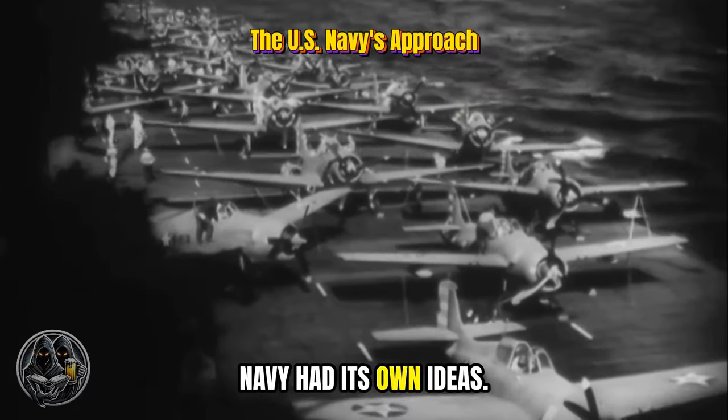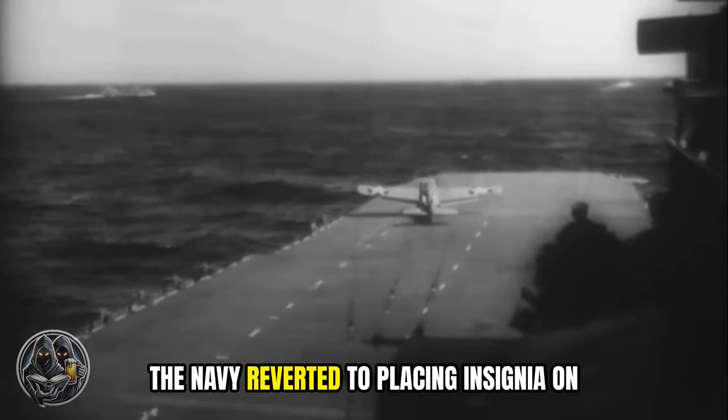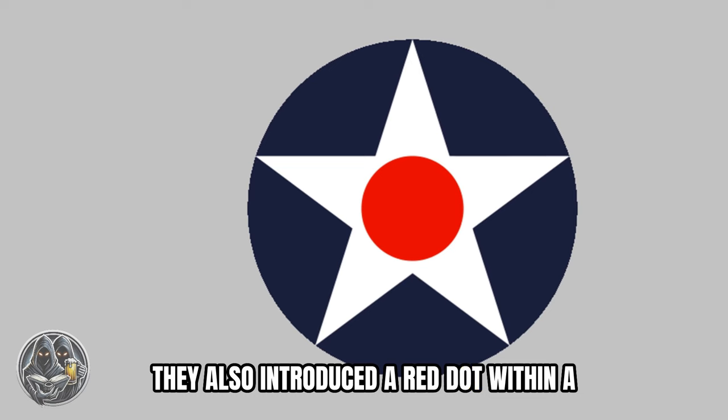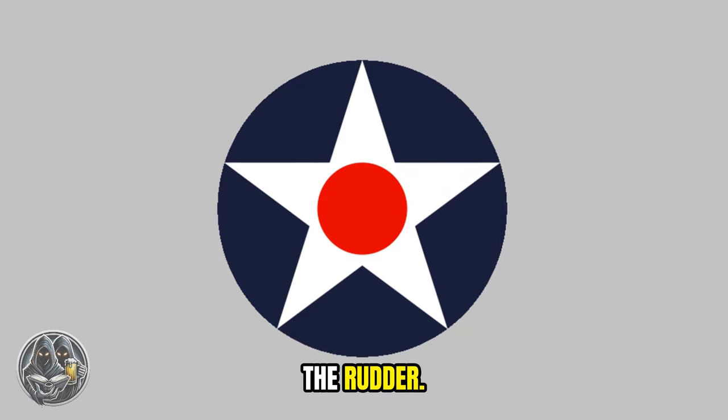But the U.S. Navy had its own ideas. On January 5, 1942, the Navy reverted to placing insignia on both wings. They also introduced a red dot within a white star on a larger blue circle, and added 13 red and white stripes to the rudder.